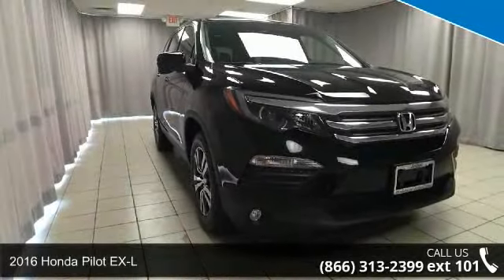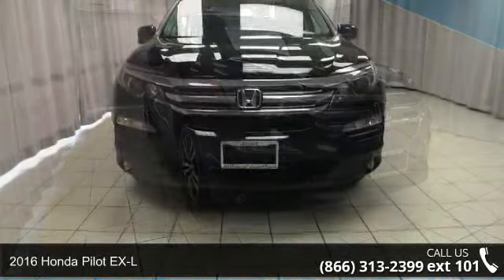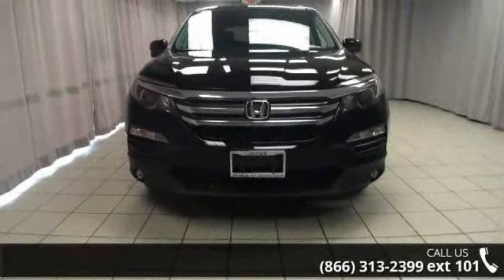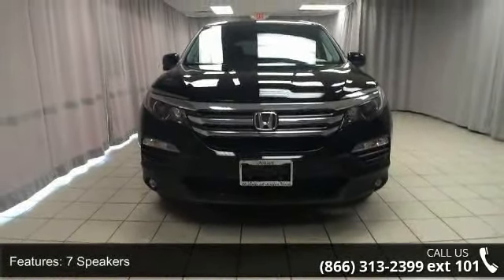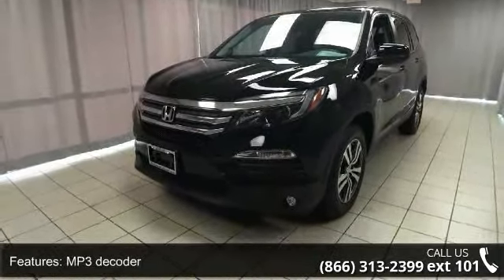Check out this 2016 Honda Pilot XL if you are looking for an automobile with great features, look no further. This vehicle's top features include 7 speakers, MP3 decoder, radio data system, and Sirius XM radio.